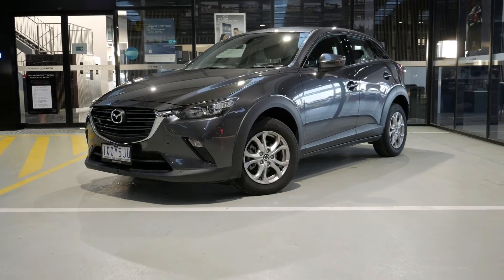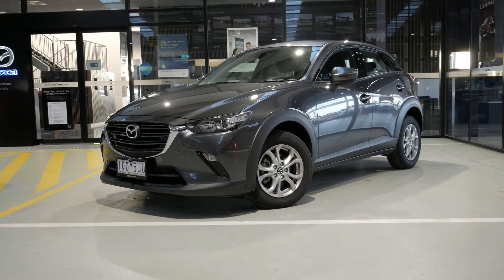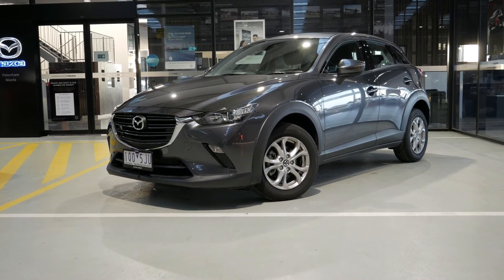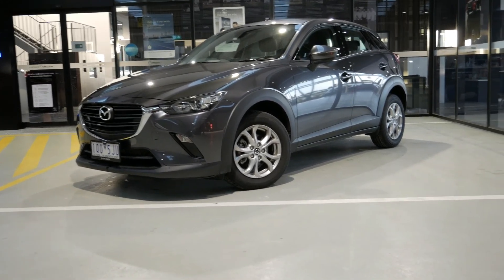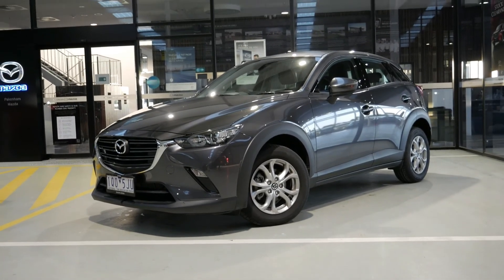This is an X-Demo, so it has the balance of the new car warranty, which is unlimited kilometers up until the 10th month of 2024. Roadside assistance runs to the same date. It's only traveled 4,600 kilometers — essentially in new condition — and it also comes with a set of floor mats.